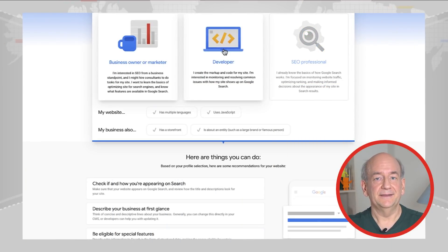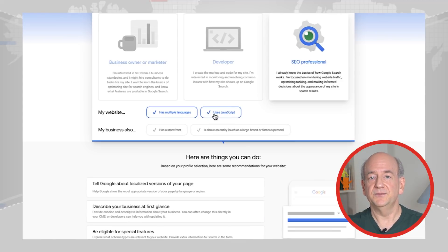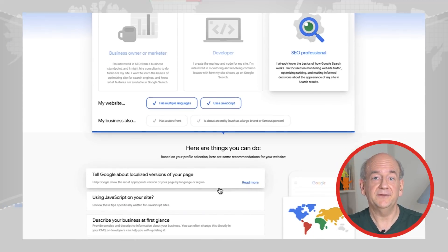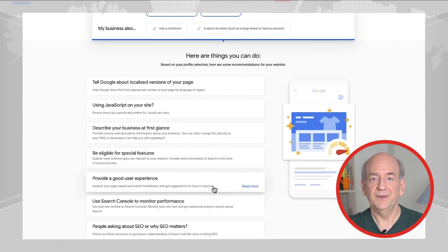The Google SEO team is isolated from the search team, so they also rely on our documentation to learn about SEO. So if you're wondering whether you should spend time on SEO, keep in mind that even Google needs it. Additionally, the search documentation now includes a neat interactive checklist which helps you to quickly find relevant content for your situation. Give it a try and let us know how it works for you. All our documentation has a feedback link on the bottom, and we appreciate all submissions. I'll add a link in the description below.